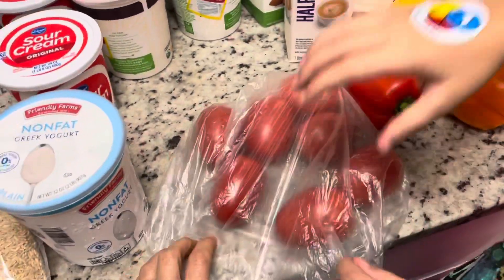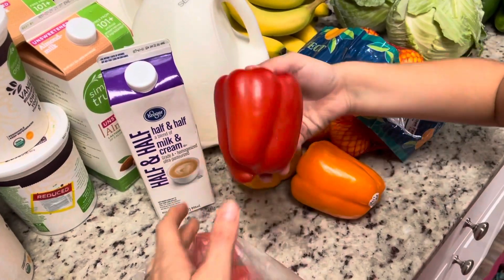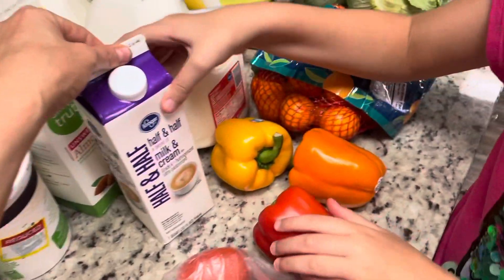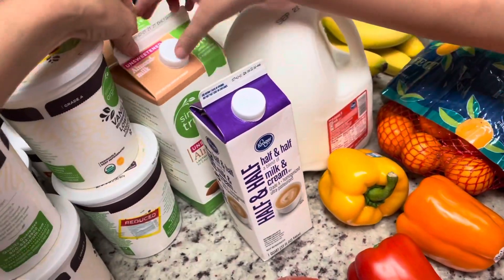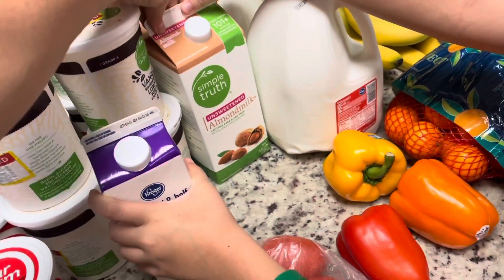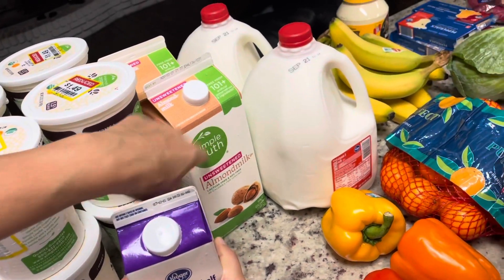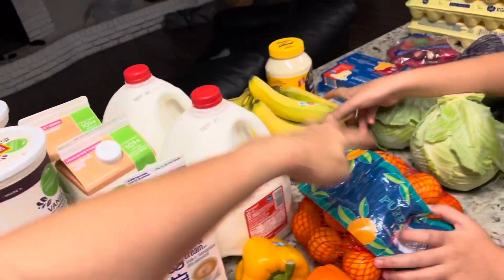We got seven Roma tomatoes and three bell peppers — those were $0.99 each and I had a coupon for $0.50 off when you buy three. We got a container of half and half and two things of almond milk — it was two for four dollars, so that's the reason we got that. And then we got two gallons of milk at $1.99 each at Kroger.